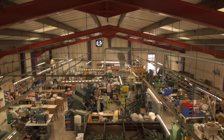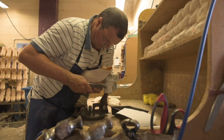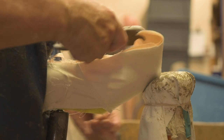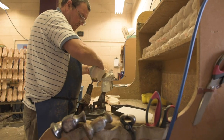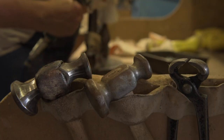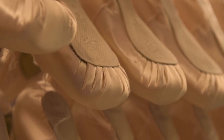Read of London make pointe shoes. It's a very traditional method. The maker — the man who produces the shoe — starts with the shoe inside out, so it looks nothing like a pointe shoe. It looks like a sort of creamy canvas lump, and during the making process he uses hammers and tools to shape the block and form the shoe. At the magic moment, he turns it through the right way and suddenly it's a beautiful pink satin shoe.